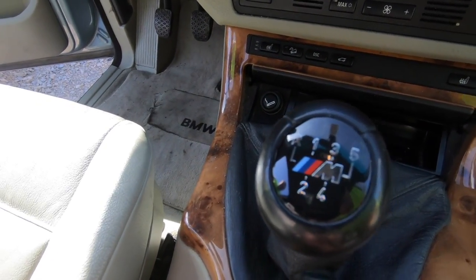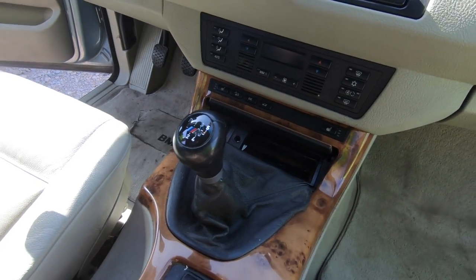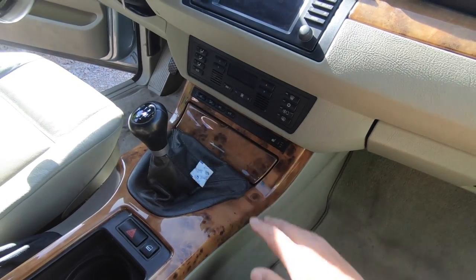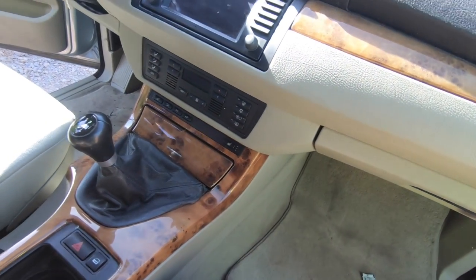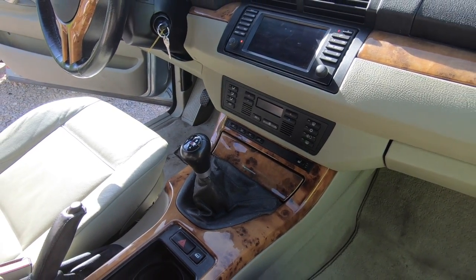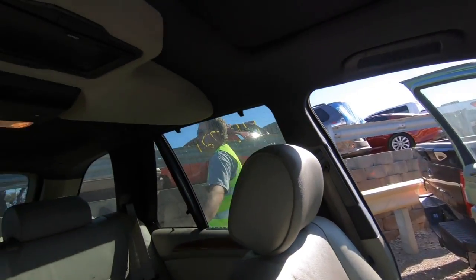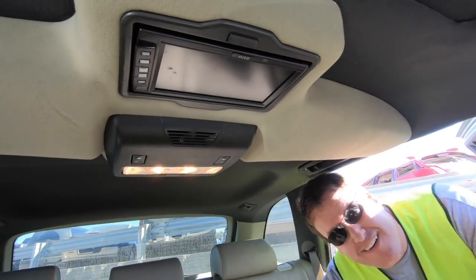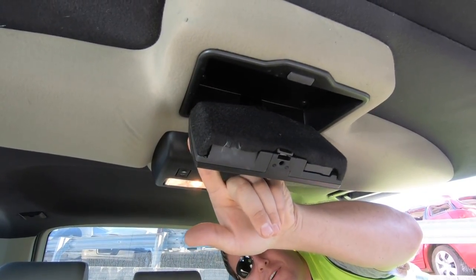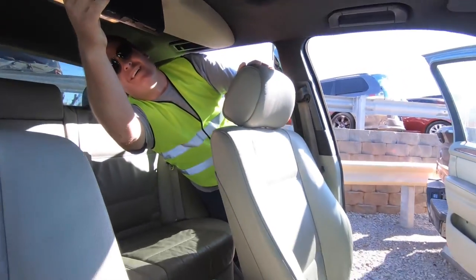Don't let the shifter confuse you — this is not an M anything, but someone did put an aftermarket M Sport shift handle on it. But yeah, it's a stick shift. I thought that was kind of cool — four-wheel drive BMW, stick shift. It's got a lot of buttons, and it's got a flip-down DVD player back here. I don't even know if it works — turn it on, power.